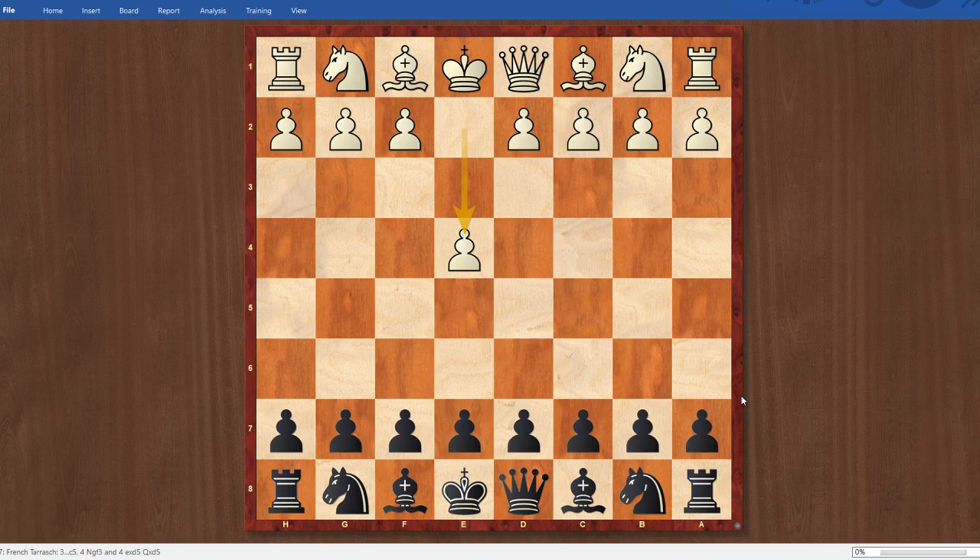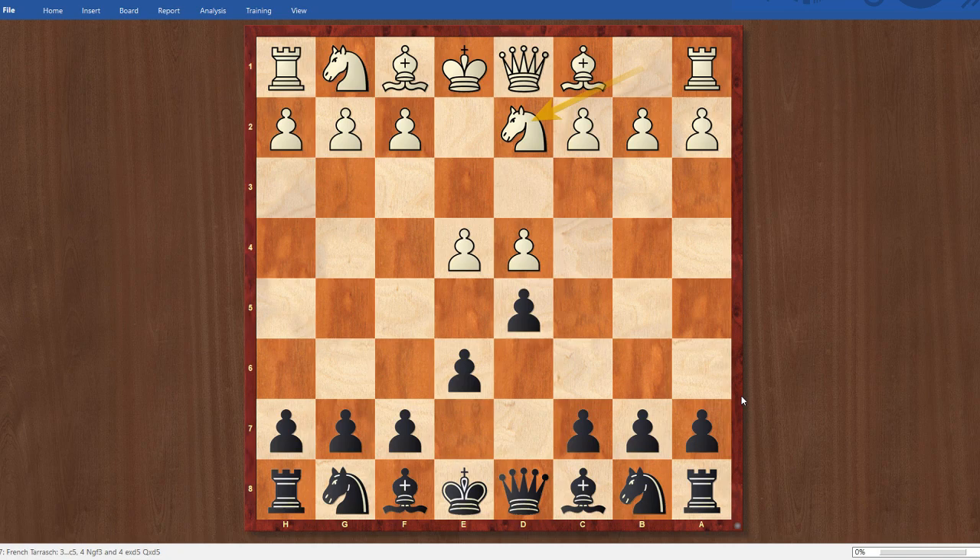Let me get into the game. He played e4, I played e6. The French has served me fairly well, so I decided to try it again. d4, d5, and Knight d2. This was actually the first moment where I was like, uh-oh — did he see my first round game? Because in the first round of this tournament against FM Doug Eckert, I also played the French.